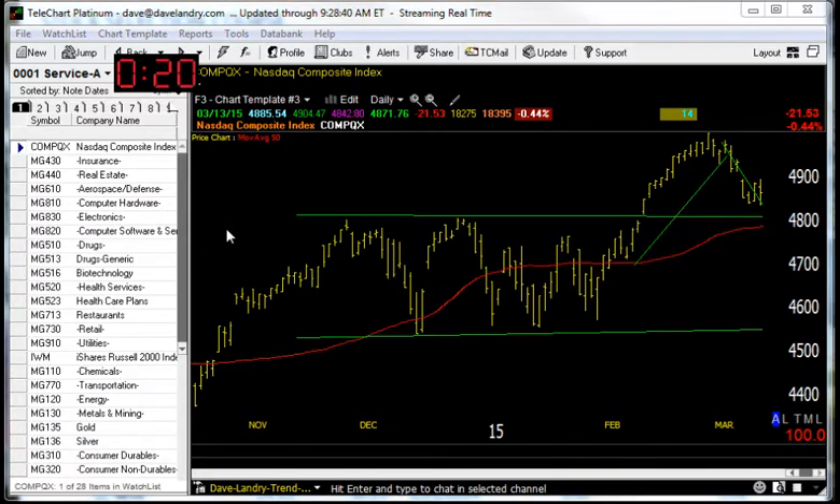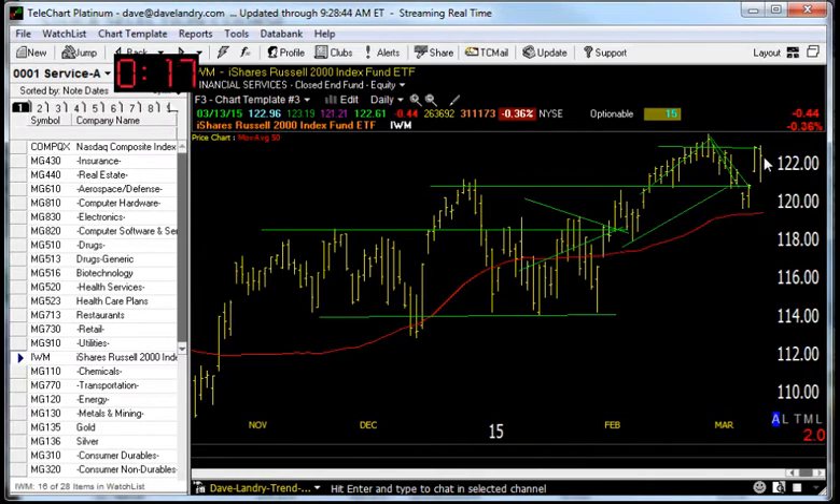Let's take a look at the Russell here. It also looks a little bit better than the P's — well above its 50-day moving average and above its prior range.